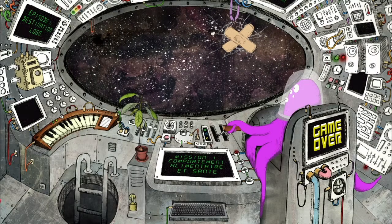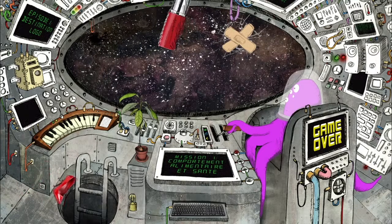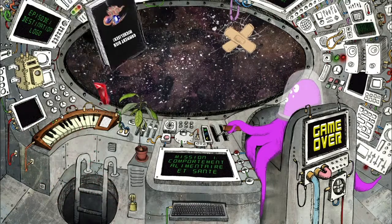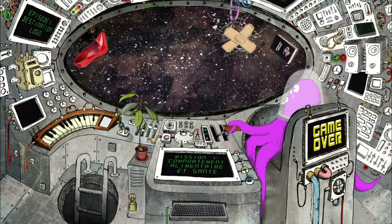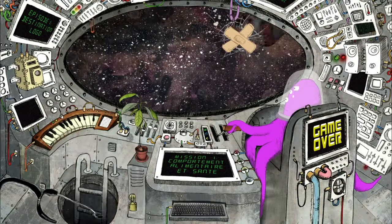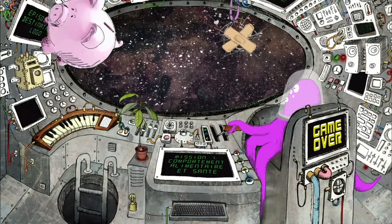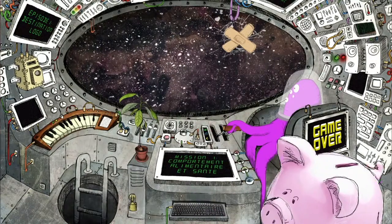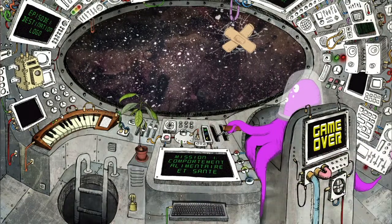Au final, l'étiquetage nutritionnel est davantage utilisé par les femmes, en général plus attentives à ce qu'elles mangent, par des personnes plus favorisées socialement ou encore par des personnes confrontées directement ou indirectement à des problèmes médicaux. À l'inverse, les personnes plus défavorisées utilisent moins ces informations, bien qu'elles soient le plus souvent touchées par des maladies liées à une mauvaise alimentation.